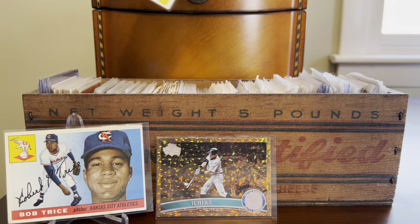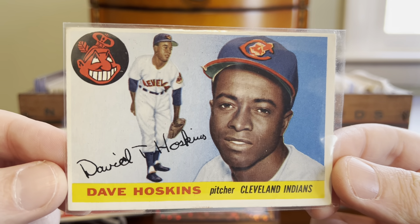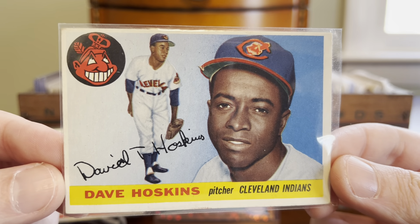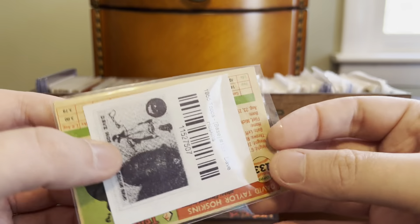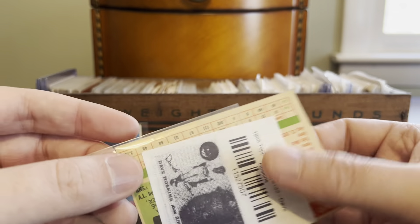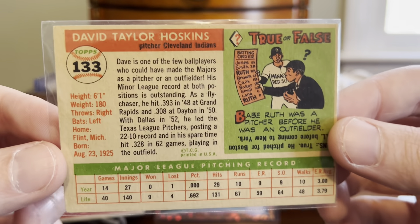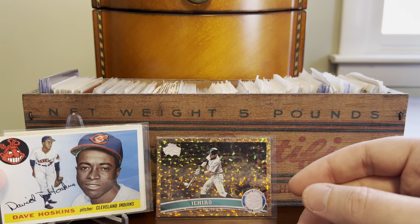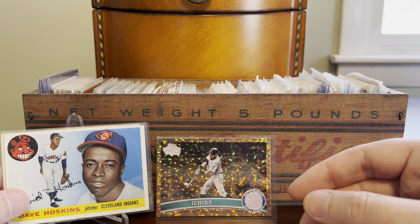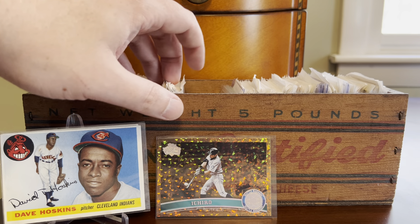Let's go back into the vintage section. Another 1955 Topps — Dave Hoskins with the Cleveland Indians. This one's a little bit off-center left to right, but another really clean example that is for my set build. This one I got not too long ago because it does have the paper insert, and this is card number 133. So two nice additions there to the 1955 Topps set build.